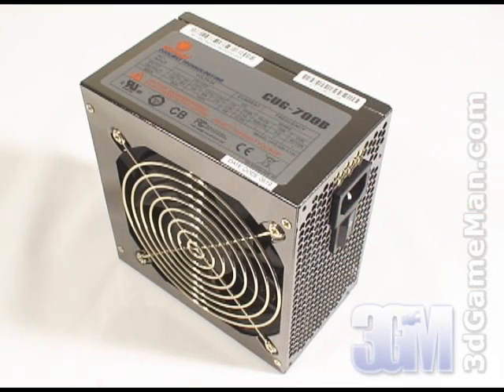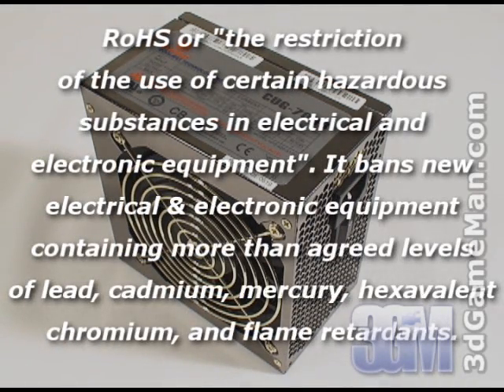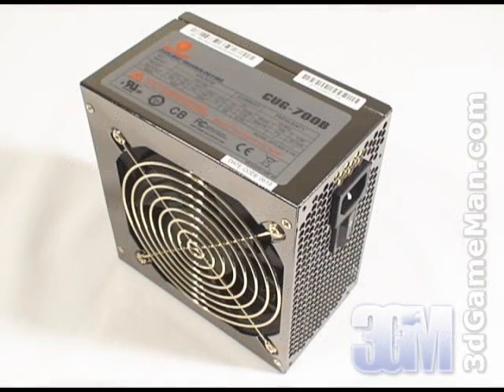This ATX 12 volt version 2.2 power supply meets all the new environmental standards including RoHS, today's latest testing standards, and protection. Now there are a couple of important factors to note when purchasing a power supply: its efficiency and whether it has active PFC. It's recommended to get a power supply that's about 80% efficient or better under typical load. Active power factor correction also assists the power supply in being more efficient and therefore stable under load.